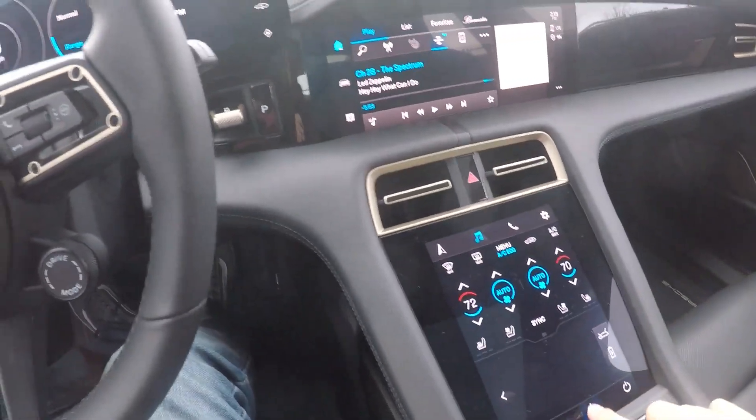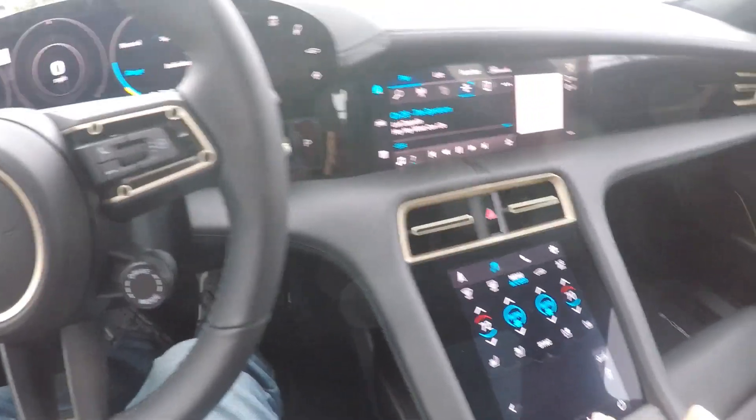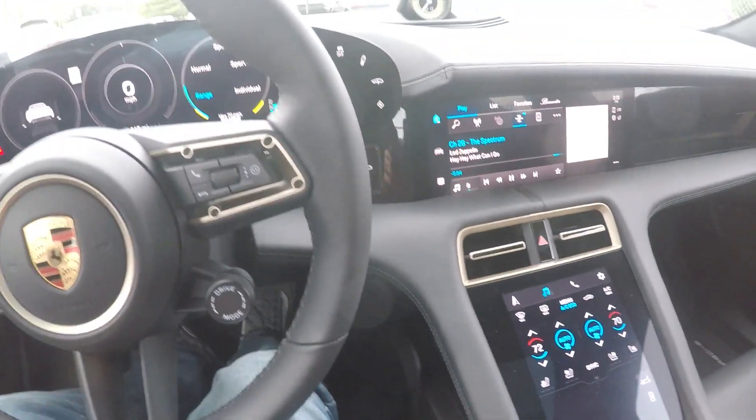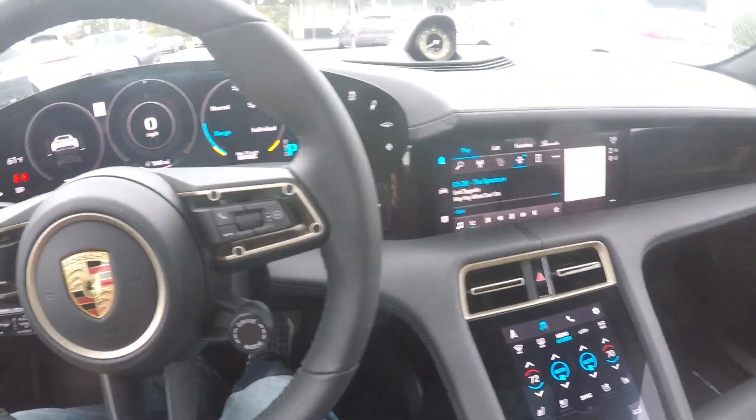This car has a $5,800 Bürmeister audio system, and I love Led Zeppelin — they're my favorite. Let's take a listen. It's hard to come across on camera, but it just sounds so good.